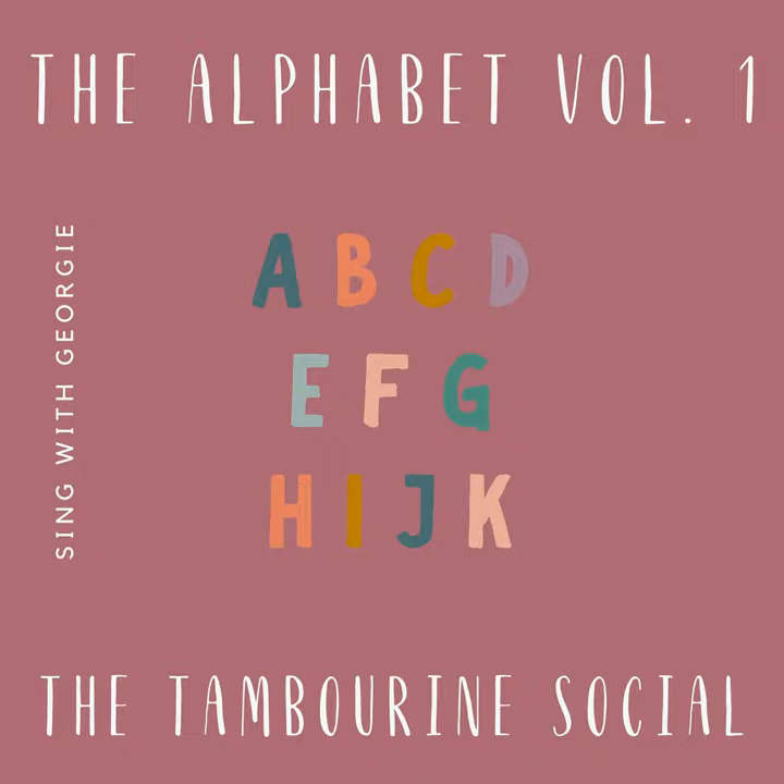Ants and bees and butterflies. Crickets and dragonflies too. Bugs and beetles and ladybirds, all with things to do. Grasshoppers jump into the air. Flies buzz around the tree. The insects in my garden are busier than me.